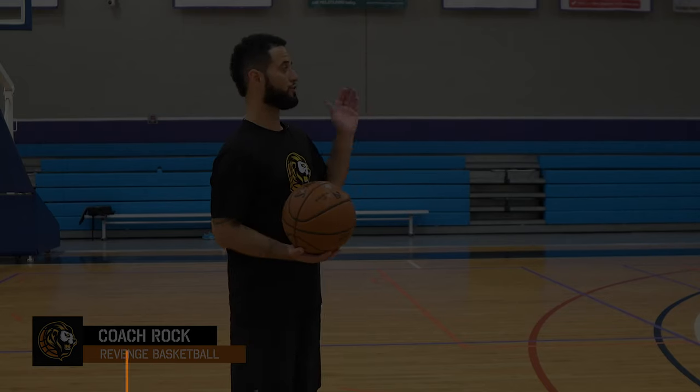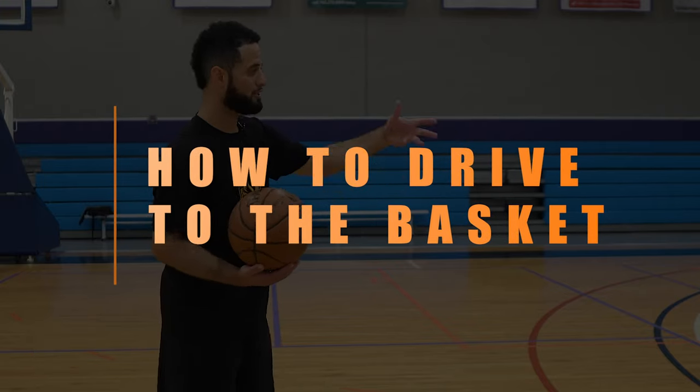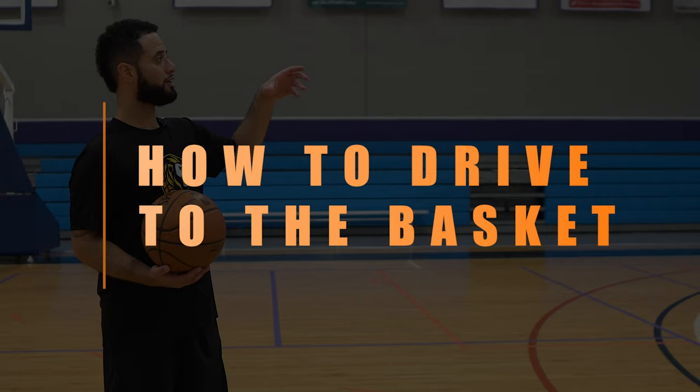Hey, what's up y'all, it's Coach Rock here from Revenge Basketball. In today's video, I'm going to be showing you how to drive to the basket — give you some tips on how you can beat your man, how you can get to the basket, and how you can be a more effective player in the lane.